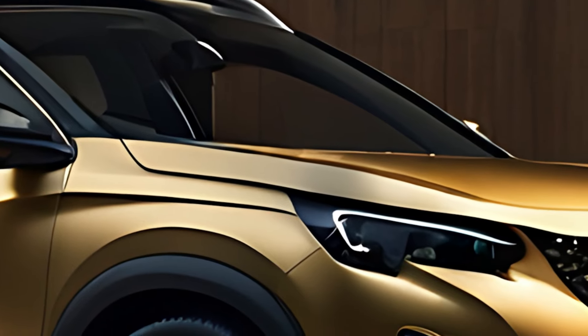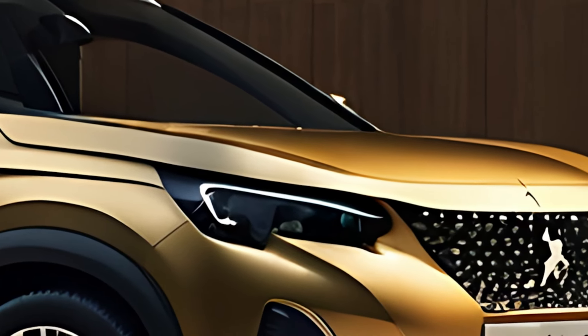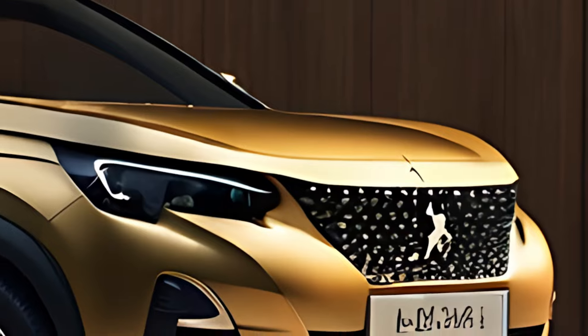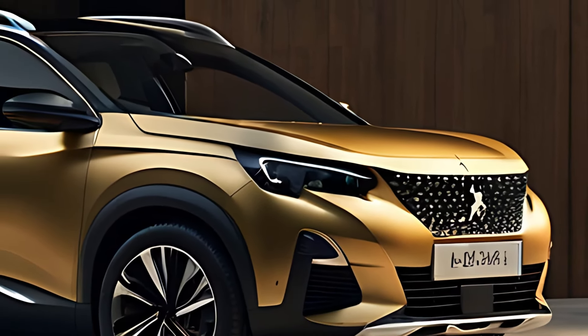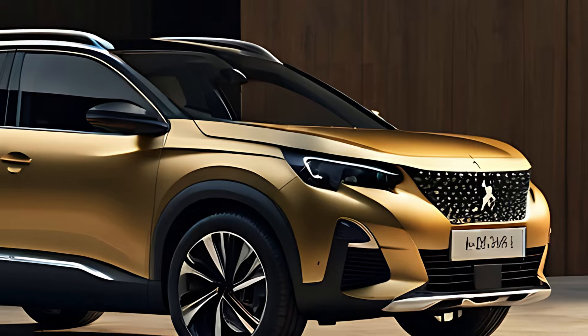The 2025 Peugeot 2008 GT combines stylish design, advanced technology, and practical versatility in a compact SUV that is perfect for city dwellers and adventurers alike.